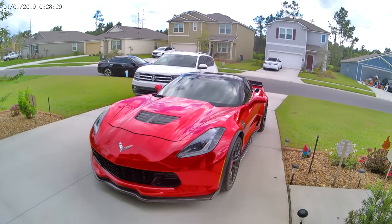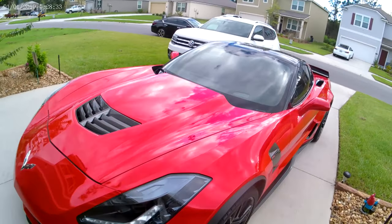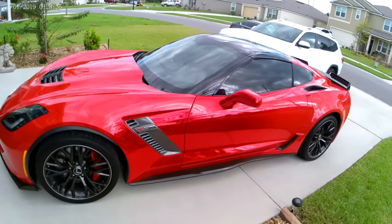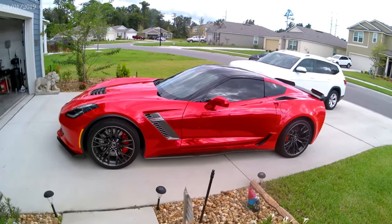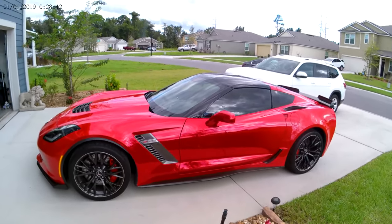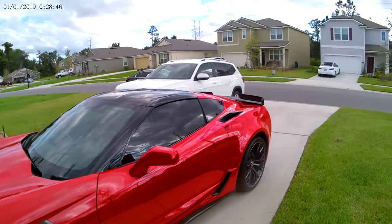We've got the newest Z06 we can get and we're going to enjoy it and have some fun with the channel and with the car. I hope you guys like it — I'm going to set the camera down, start her up, and actually bring the camera in with me.